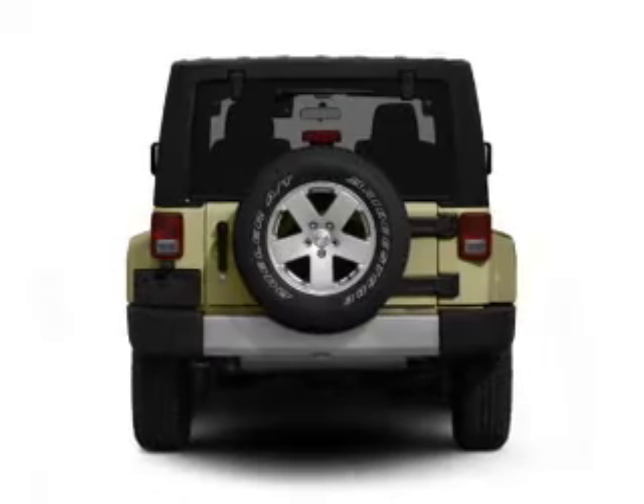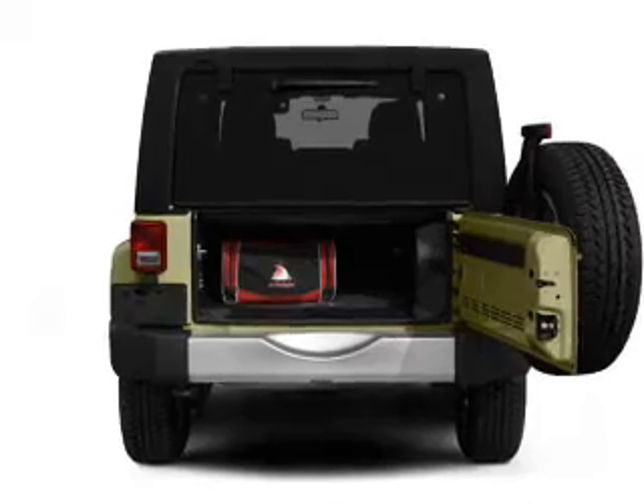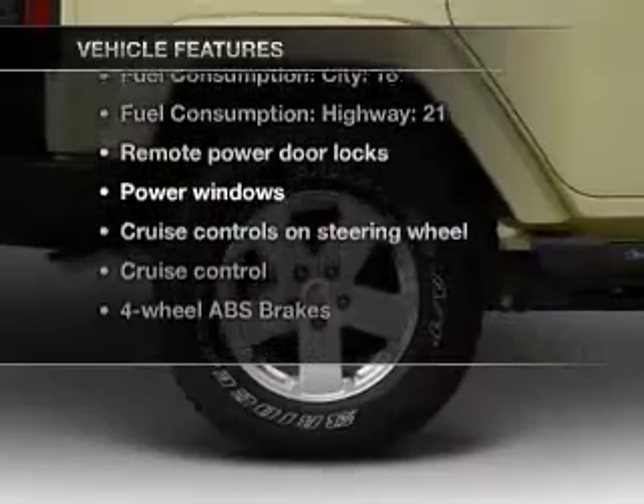Premium wheels lend a distinctive appearance. Savor your listening experience with the premium sound system. The anti-lock braking system will help deliver you safely to your destination. Plus, enjoy these notable features that are included in this vehicle.